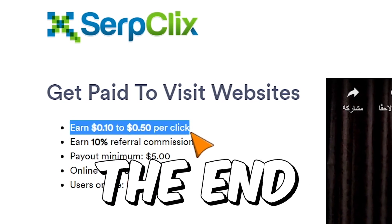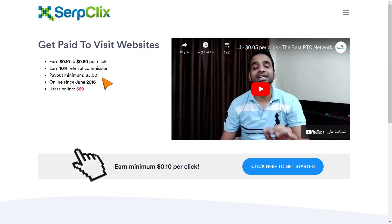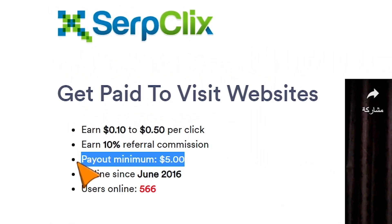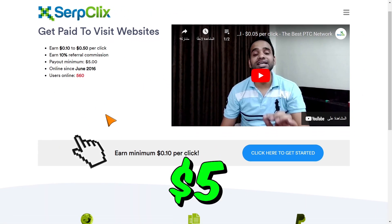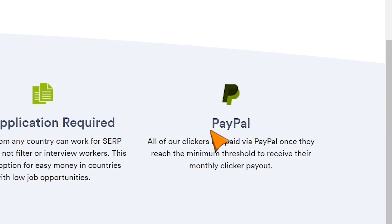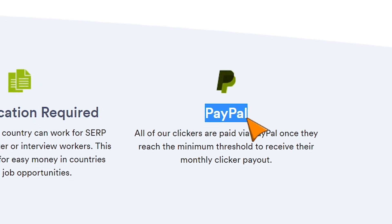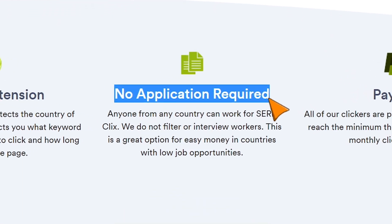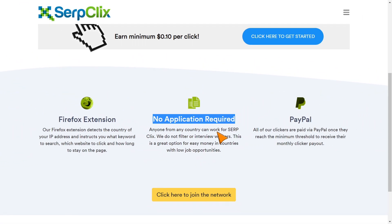Make sure you watch until the end, because the last method I will show you is where you can make the most money. What I like about this site is that it has a minimum payout of just $5, which is very easy to make, so you don't have to wait for days until you can withdraw your money. Once you reach $5, it will automatically be sent to your PayPal account. I highly recommend that you create a PayPal account first, and then you can start working on this website. No application required, which means you will be accepted automatically after you sign up.